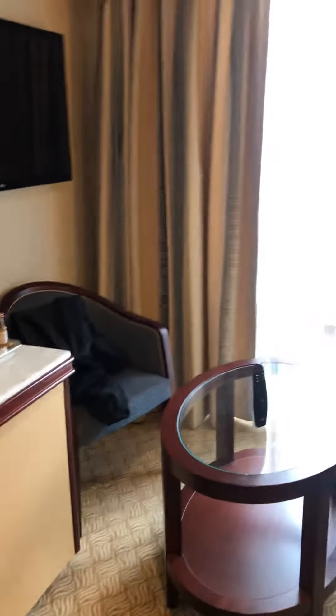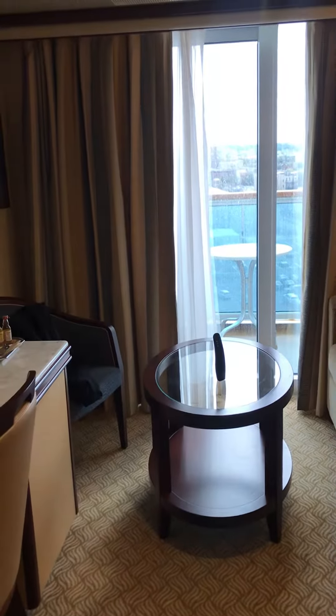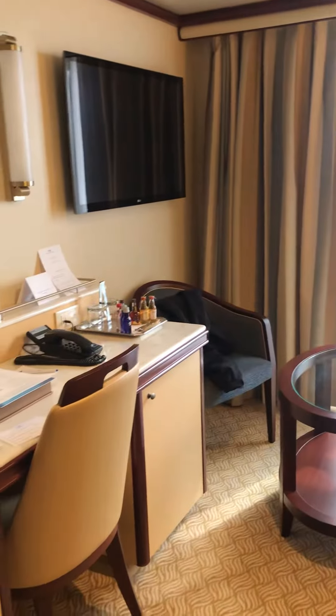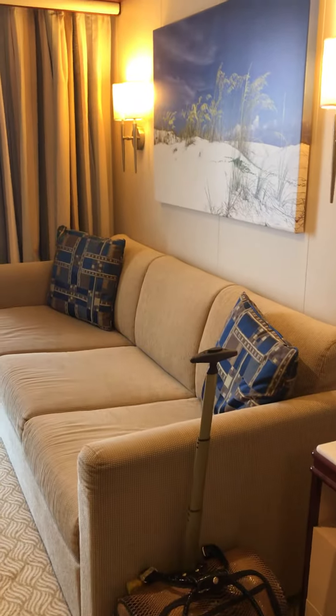I'm an elite member because I'm Commodore status — I have trained for Princess Cruises. So again, nice sitting area, the balcony — it's just been raining a little bit here but that'll all be set up nicely shortly — and another chair.